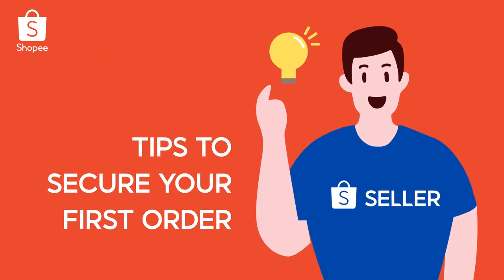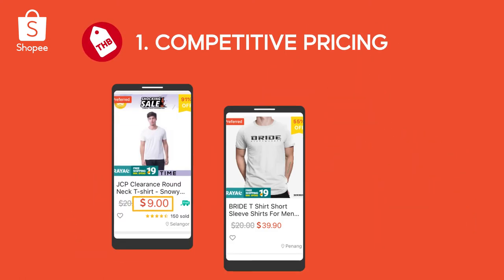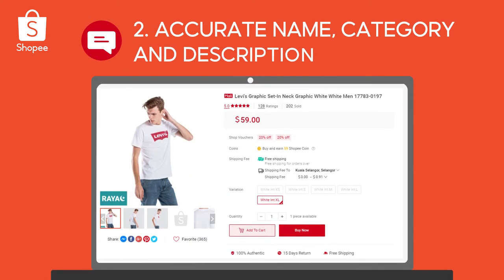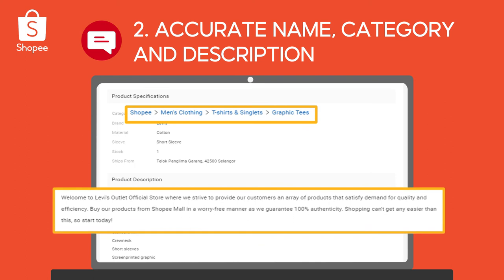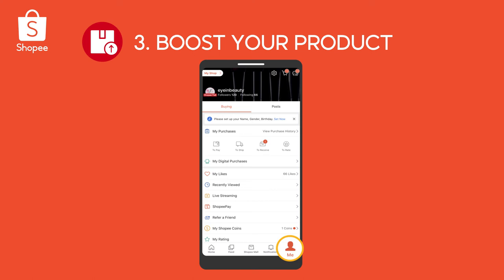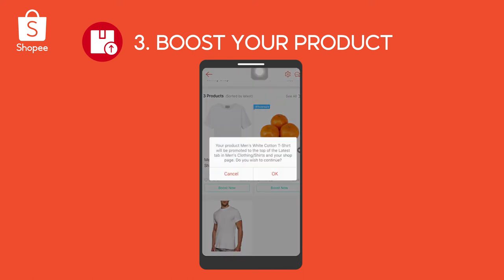All set? Here are some tips to secure your first order. One, do your research to compare and price your product competitively. Two, products with an accurate name, category, and description will be easier for buyers to find. Three, boost your products to get them listed at the top of search results. You can boost up to five products every four hours.